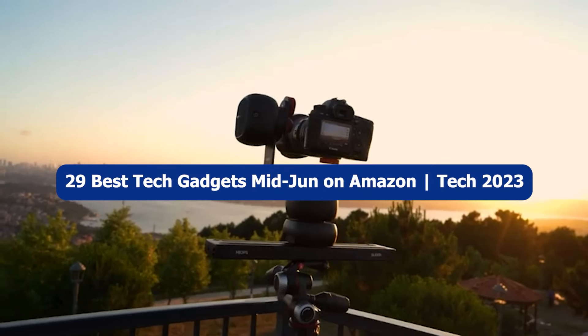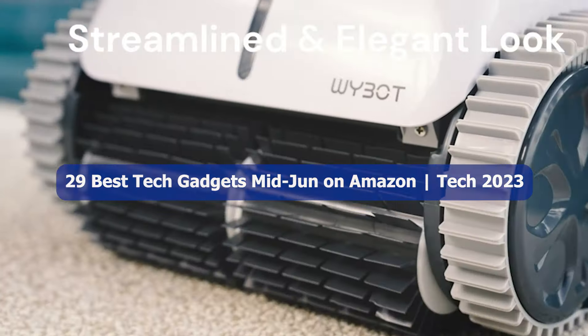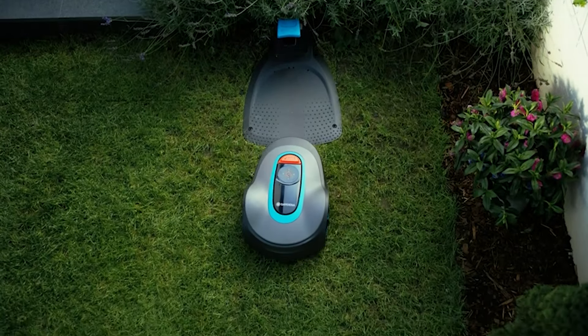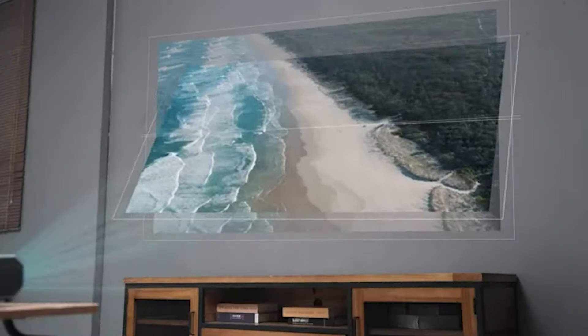Welcome to Gadgets Within Budget, your ultimate destination for the latest and greatest tech gadgets without breaking the bank. Today we have an exciting lineup of the 29 best tech gadgets for mid-June, all available on Amazon.